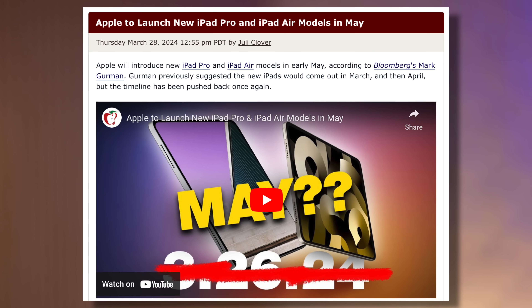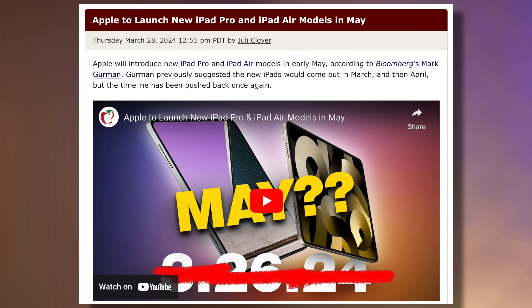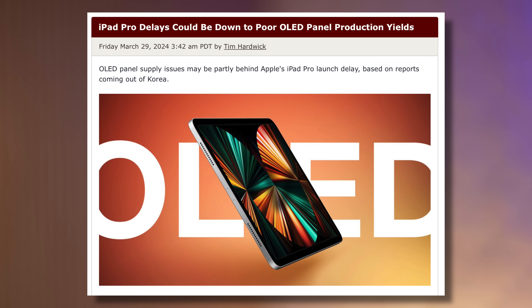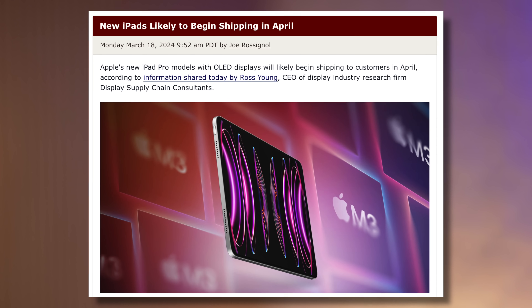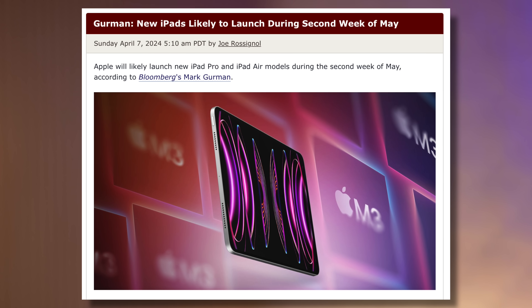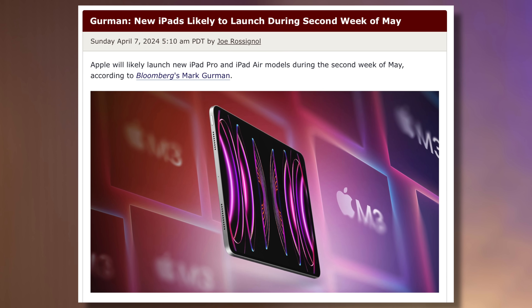That brings me to the first product we're expecting at WWDC, which seems like it might actually be the iPad Pro. I know that recent leaks are pointing to a May release date for the new iPad Pro, but it seems like it's just getting delayed over and over again because of the brand new dual panel OLED display. We were expecting it in March, then it turned out to be April, now it's May — but what if we get another delay?